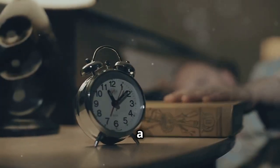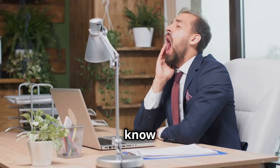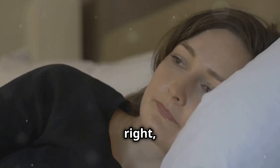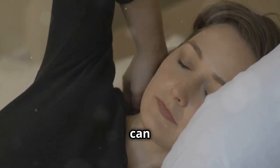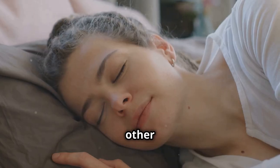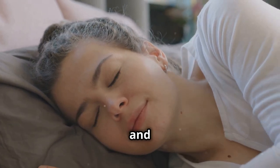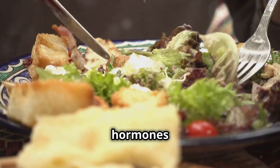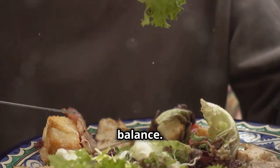Sleep your way to a faster metabolism. Getting enough sleep is crucial for a healthy metabolism. When you're sleep-deprived, your body produces more of the stress hormone cortisol, which can slow down your metabolism and lead to weight gain. On the other hand, when you prioritize sleep, your body produces more of the hormones leptin and ghrelin, which help regulate appetite and metabolism. These hormones work together to signal when you're full and when you need to eat, promoting a healthy balance.